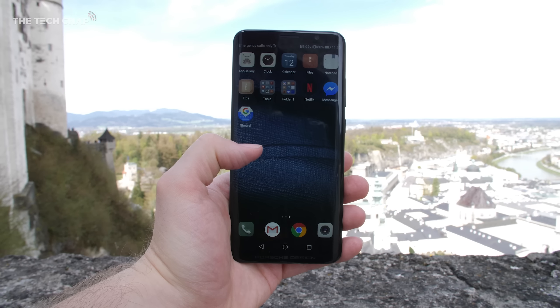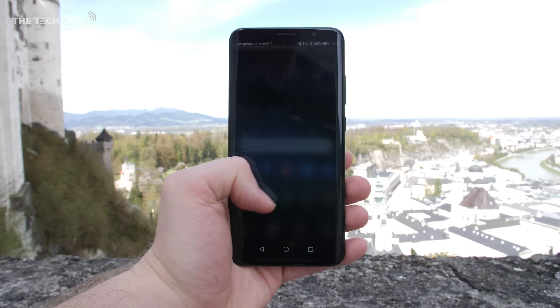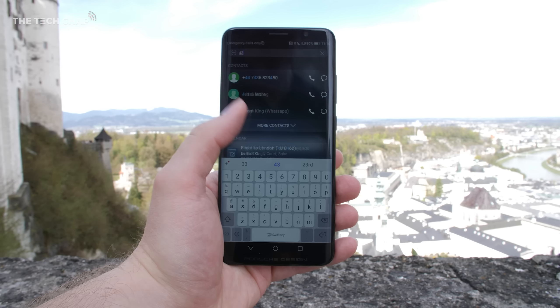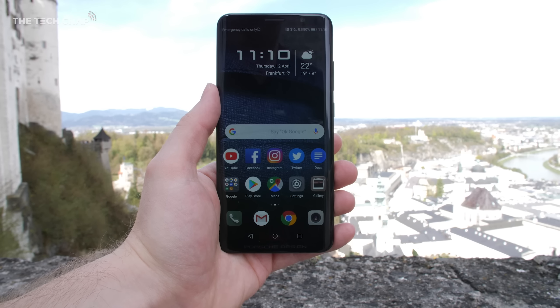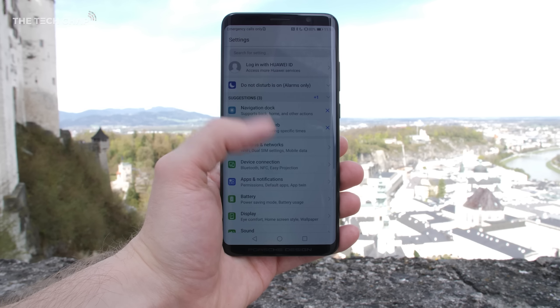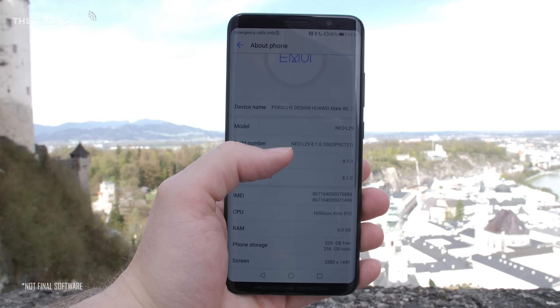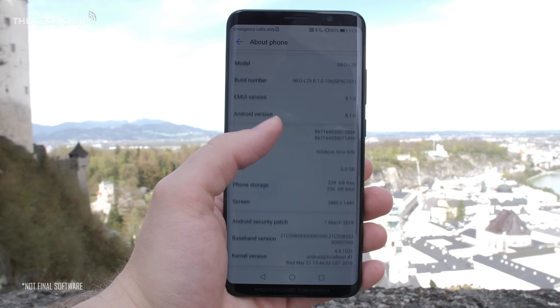Specs-wise, we've got a 6-inch QHD Plus OLED display, the Kirin 970 processor, 6GB of RAM, and in this particular model, 256GB of storage. It runs Android 8.1 with Huawei's own EMUI 8.1 on top. Their software has come a long way in the last couple of years, and I'd say it's just as good now as rivals like the Samsung Experience UI on the Galaxy phones.